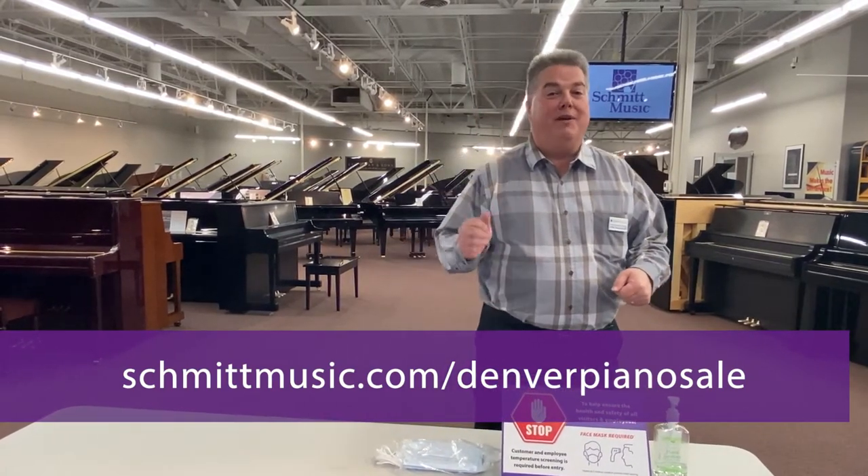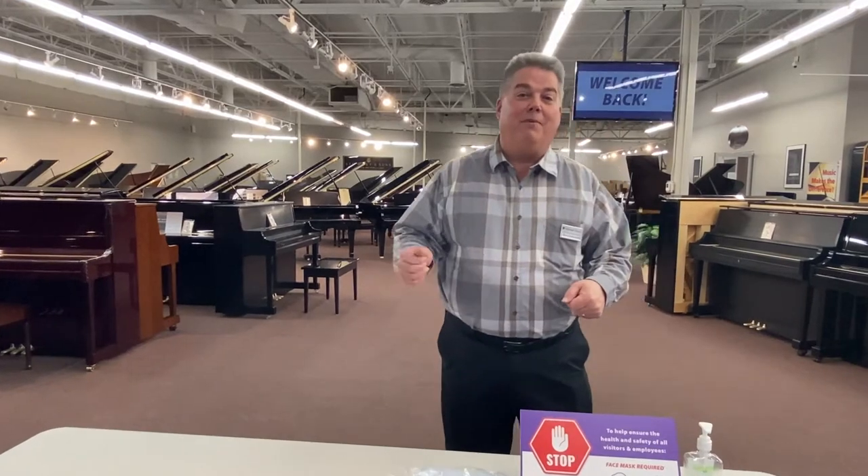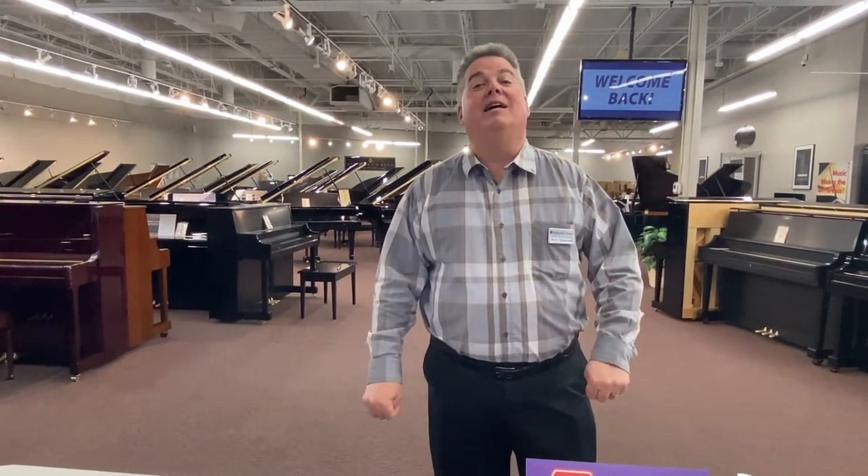Go to schmidtmusic.com — Denver Piano Sale — and now I'll take you on the tour.